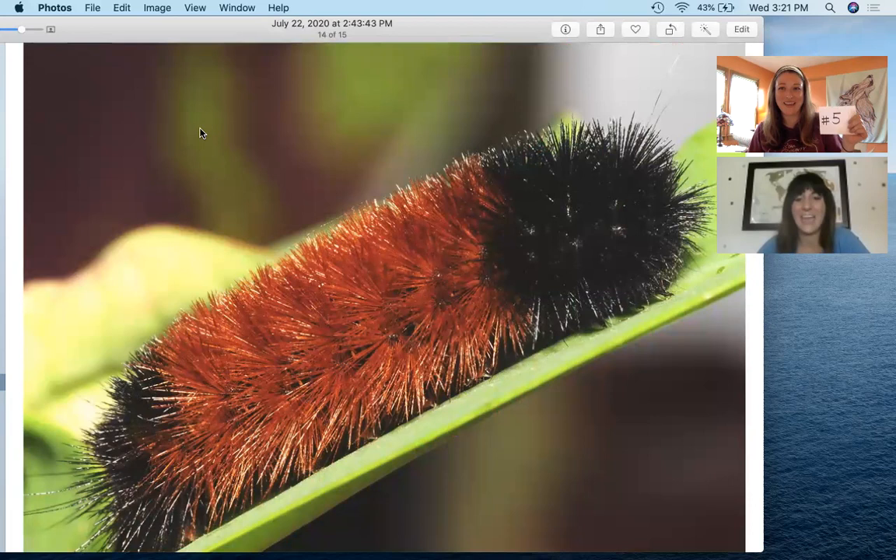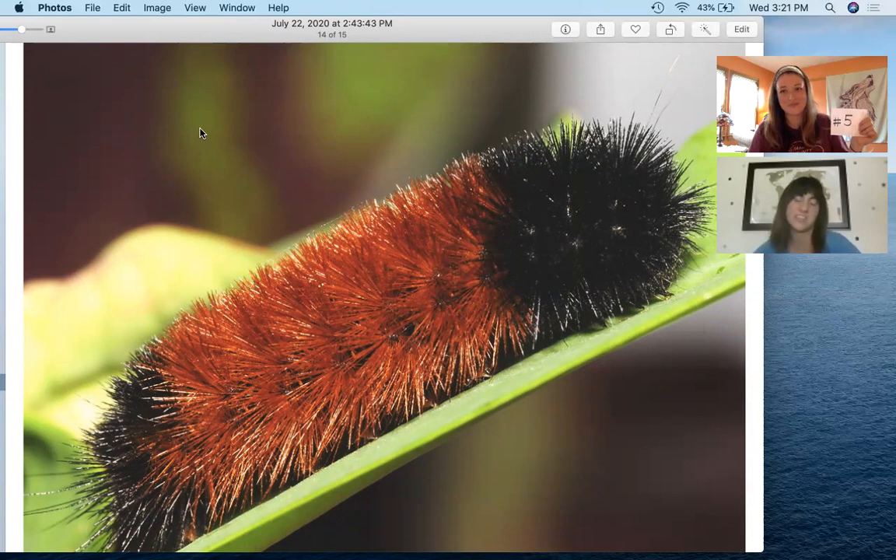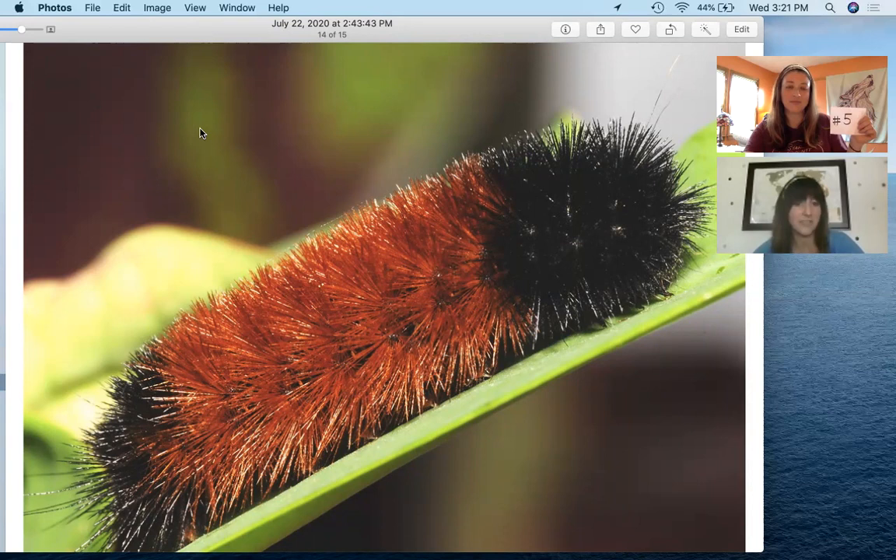Number five is our woolly bear caterpillar, which turns into the Isabella tiger moth. These caterpillars are covered in hairs that are black and a rusty orangish brown. As the caterpillar molts and grows, the colors shift and it becomes less black and more orange — so you really can't use them to tell how far away winter is; their colors change as they get older. They hibernate through the winter as caterpillars but are pretty tolerant of the cold, so you can still see them on sunny, warmer winter days. The adult moths are found in Ohio from April through August and have about two generations a year. Those are all of our moths and butterflies from our pop quiz today — thanks for playing along and please join us again next time!